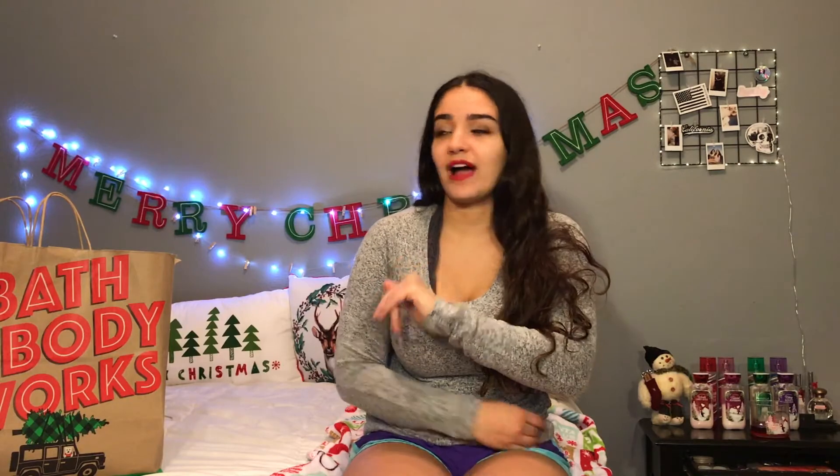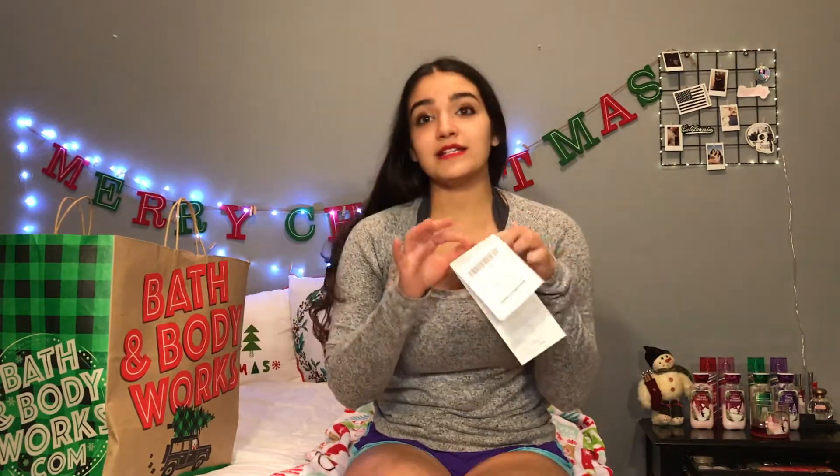The reason I did this haul is because I'm obsessed with Bath and Body Works candles. They're having their annual $8.95 candle sale, which is the biggest sale they have all year — they only do it once a year, around November or December. I don't really like going on Black Friday because you're paying full price. With this deal, I saved $92.75. It's amazing.